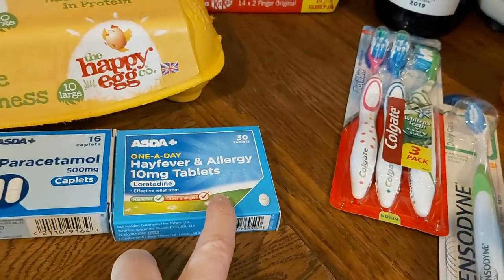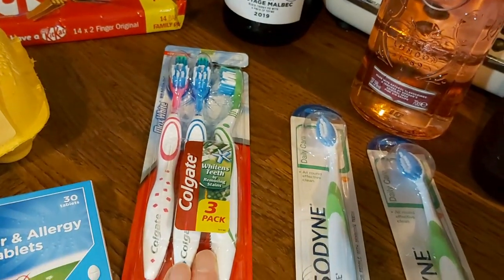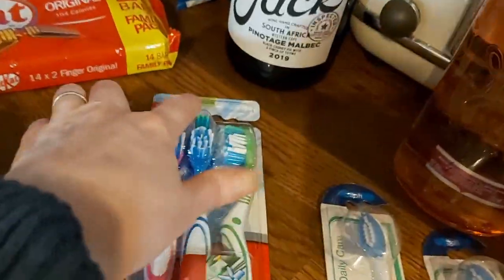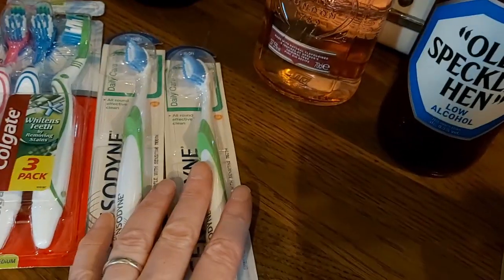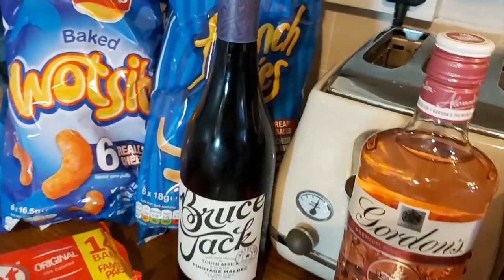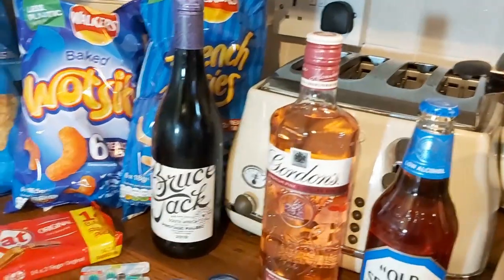Then paracetamol and some hay fever tablets. In terms of non-food items, we've got some toothbrushes — the medium ones for me, and my husband likes a soft toothbrush, so there are two Sensodyne soft toothbrushes.